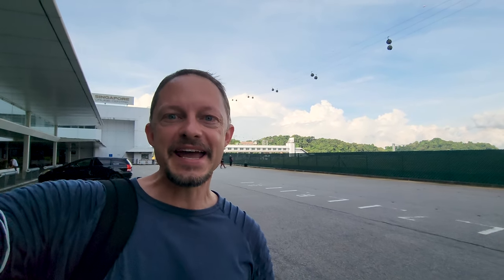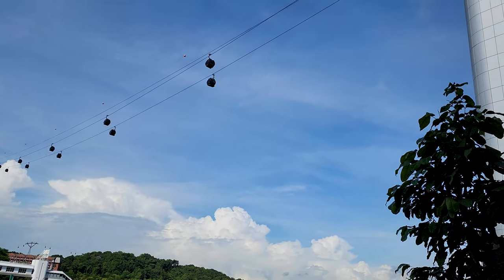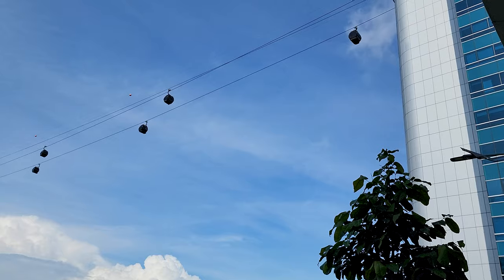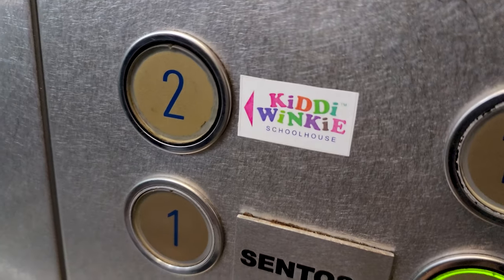We're just on our way up to the cable car that takes you over to Sentosa Island. You have to walk quite a while from the station to reach the cable car, but instead of walking along the harbour front, which is obviously a nice view, you can just walk through the shopping center, which is nice and air-conditioned.